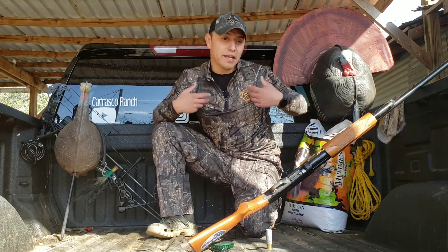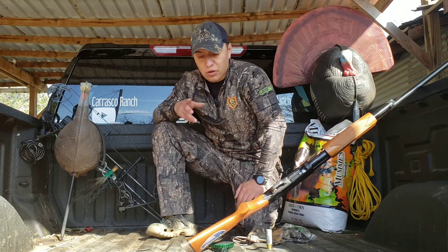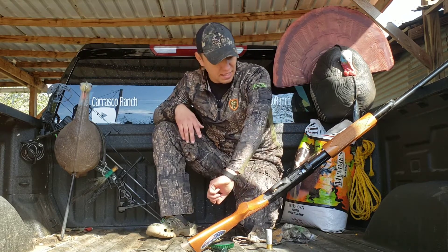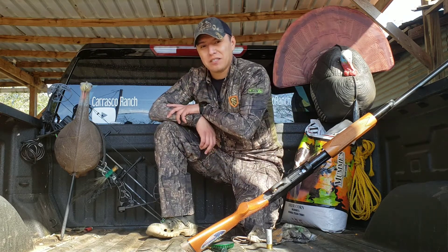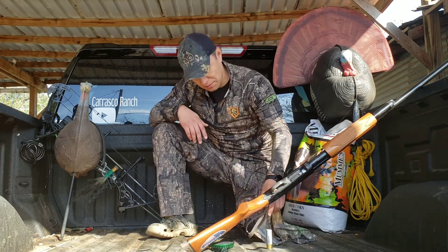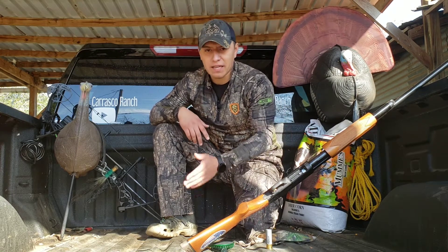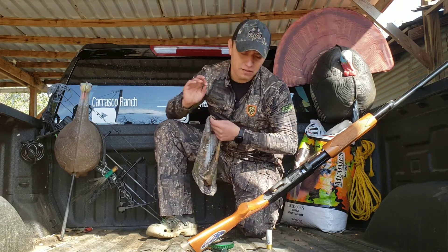The next thing to discuss is camo. I day lease in spring, and by then most everything is pretty green, so your camo should usually be green and brown depending on your environment. I actually just got this camo pattern yesterday — it's really good for mesquite trees down here in South Texas. Green is usually the best for spring turkey hunting, and during the fall you'll want more of a dead-looking camo to fit your environment.